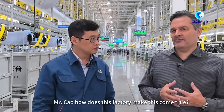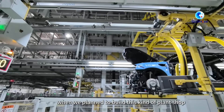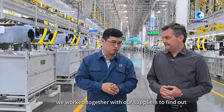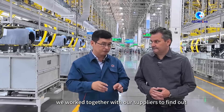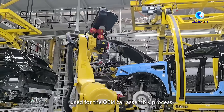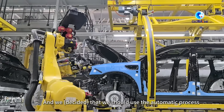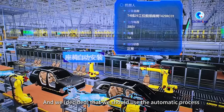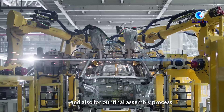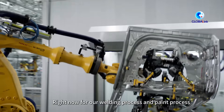Mr. Chow, how does this factory make this come true? At the very beginning, when we planned to build this workshop, we worked together with our suppliers to find out the most advantageous processes used for OEM car assembly. We defined that we should use automatic processes for our welding process, our pin process, and also our final assembly process.